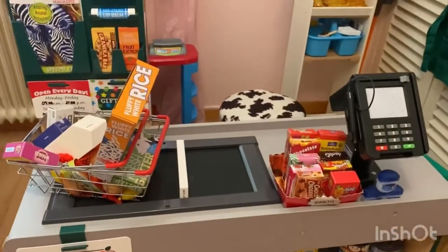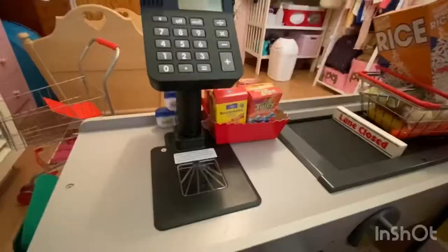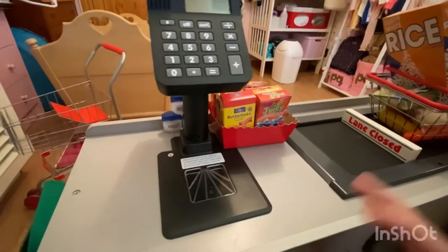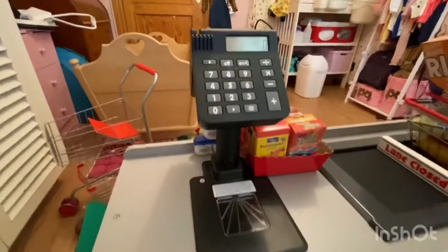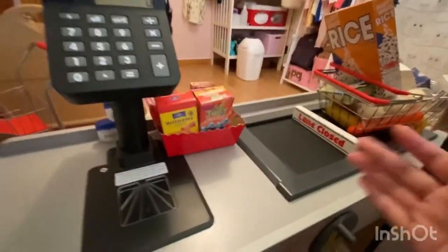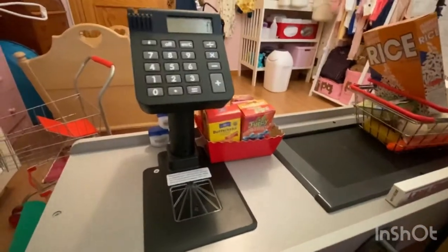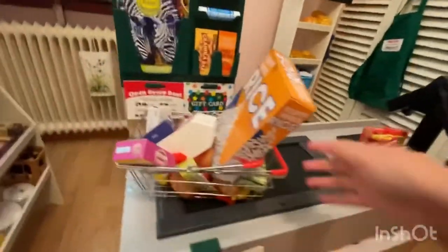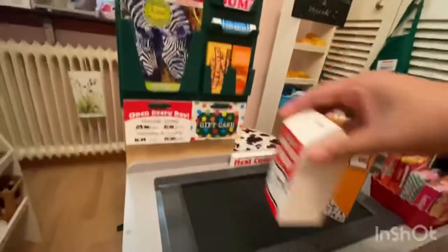I'm gonna call the cashier. Oh, excuse me, is there a cashier here? Sorry ma'am, I'm the cashier here, let me just turn on the cash register. And I'm ready, so you can just put your items here. I think I need to buy a bag — I forgot my bag — so I'll put all the items here.